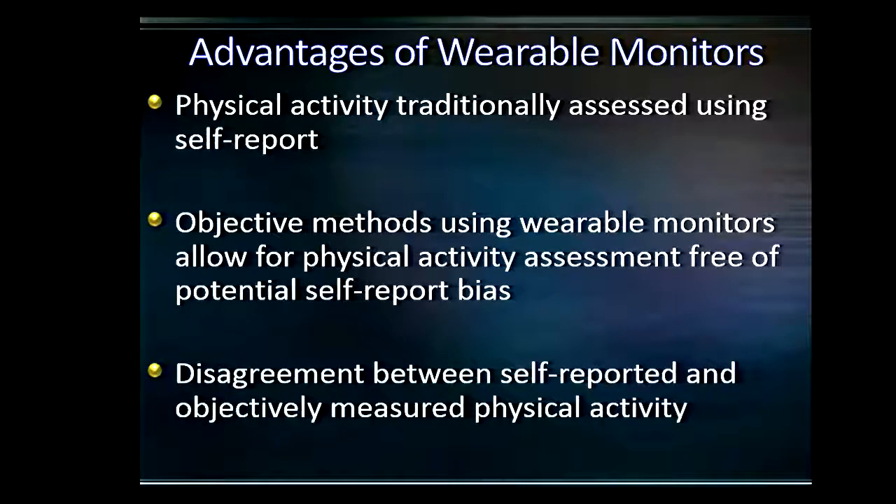In the past, up until about 15 to 20 years ago, physical activity was almost universally assessed by self-report — we would give someone a questionnaire, a diary or log, and they would report on their physical activity. Objective methods using wearable monitors basically allow us to eliminate some of the biases that may come out in those self-reports. That said, there still is validity in self-report: a lot of these monitors don't tell you contextual information — if you got up in the night because of an upset stomach, you could report that via self-report, but the monitor wouldn't be able to tell you that.